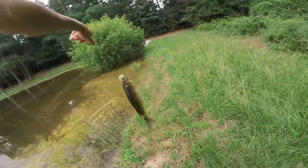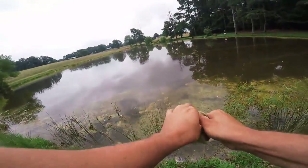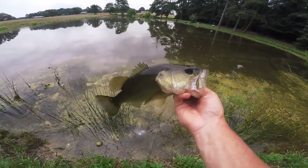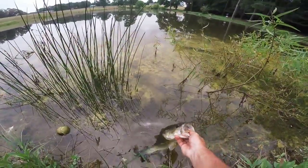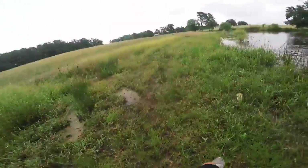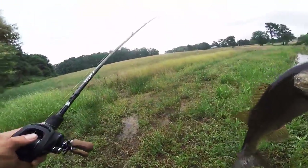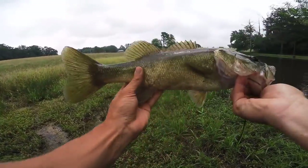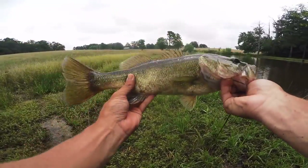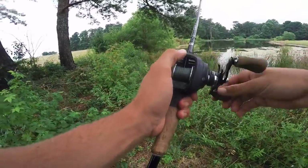First fish guys on the expensive frog! Second fish of the day - let's get him back in the water. Yes, he's on the bank! Look at that fish on the frog - absolutely hammered it. You guys saw it - he knocked it all the way out of the water! That is a beautiful fish - a quality one right there. Let's get it back in the water.